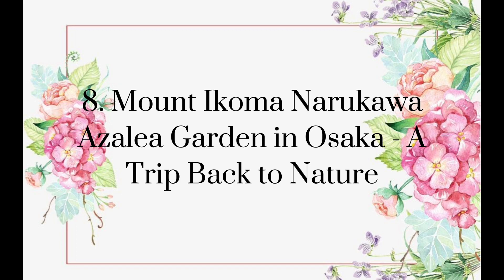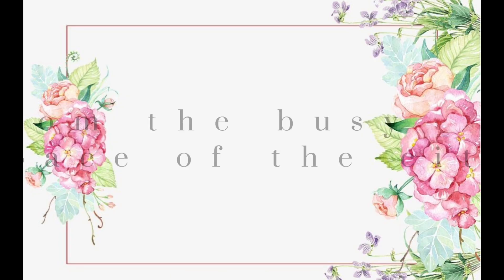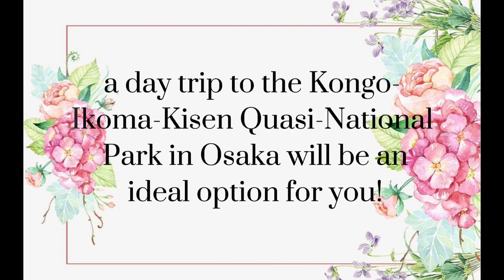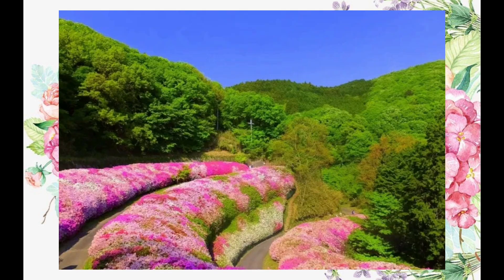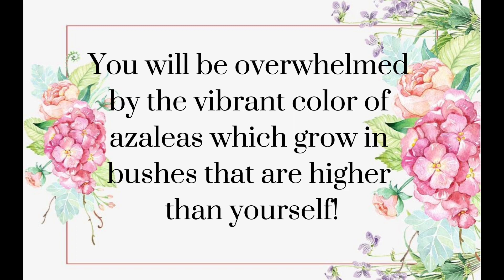Maunikoma Narukawa Azalea Garden in Osaka — a trip back to nature. If you are hoping to get away from the busy pace of the city and return to nature, a day trip to the Kongo Ikoma Kisen National Park in Osaka will be an ideal option. The beautiful Narukawa Azalea Garden is hidden in the mountains and can only be reached on foot. You will be overwhelmed by the vibrant color of azaleas, which grow in bushes that are higher than yourself.